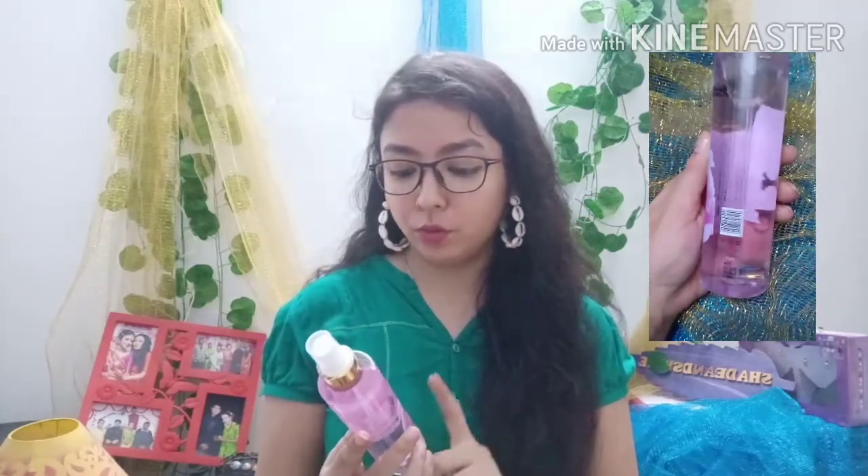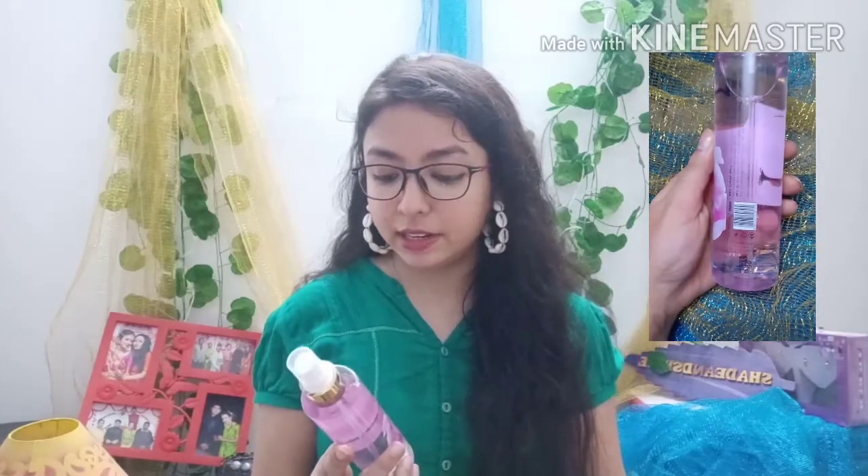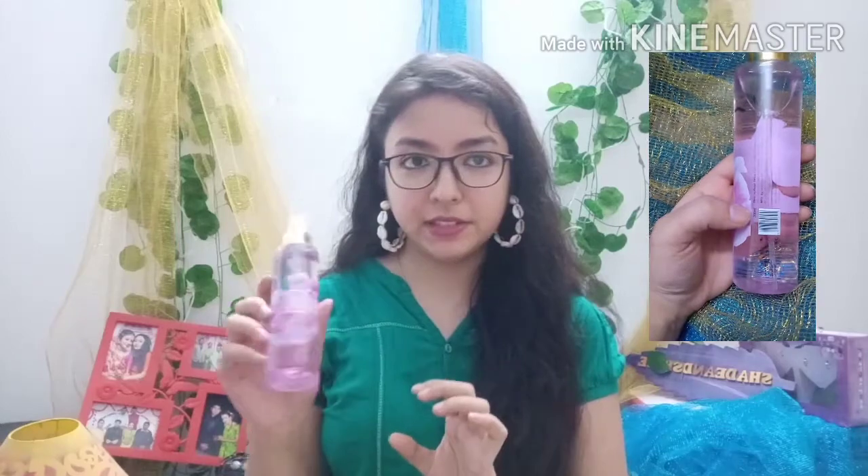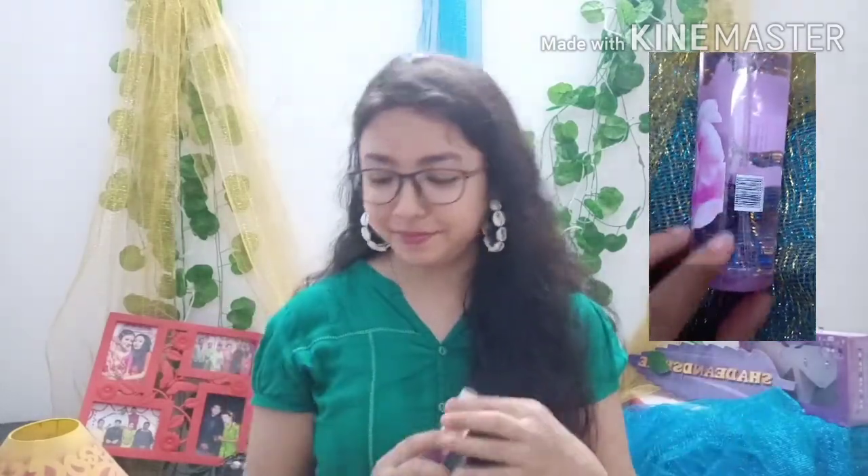I have a few more products that are not hair care but I purchased them along with the rest. First is the Nykaa Wanderlust Sicilian Sweet Pea fragrance mist — I love this. Next is the Nykaa Rock the Line Kajal, which is waterproof, smudge proof, and no-transfer.